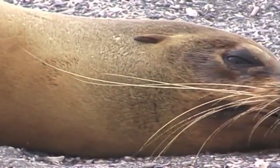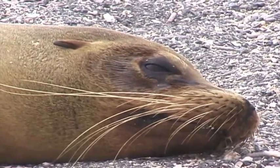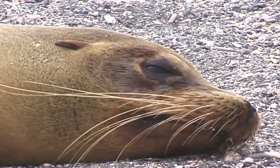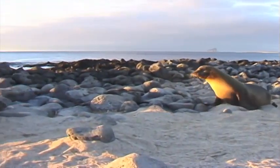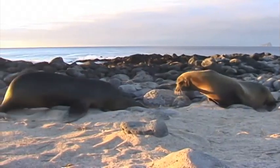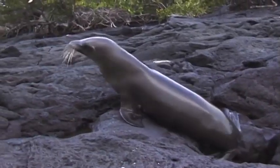Vertebrates usually have a head with a skull that protects their brain, eyes, and ears. They also have two sets of limbs. What are limbs, you ask? Limbs are what an animal uses to move about.